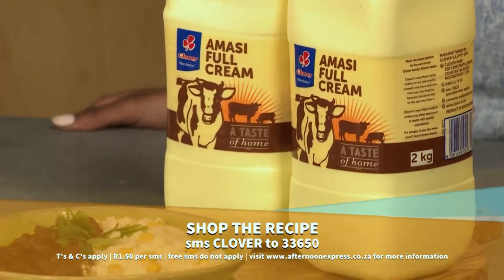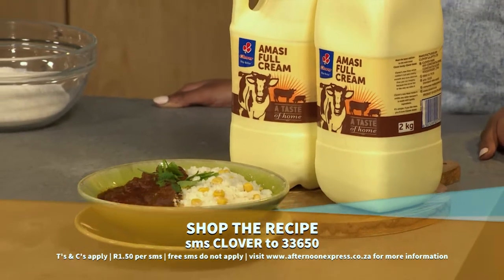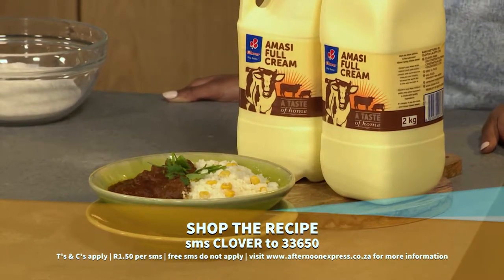You have to try this at home, and to do that, SMS Clover to 33650 to get this recipe. SMSs are charged at R1.50 each and no free SMSs apply.